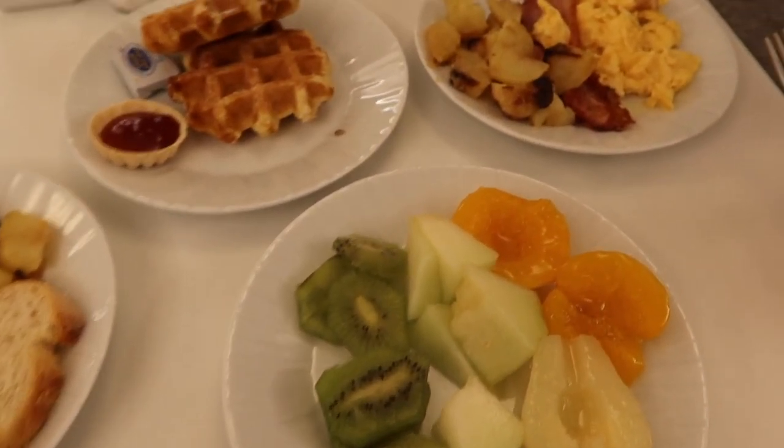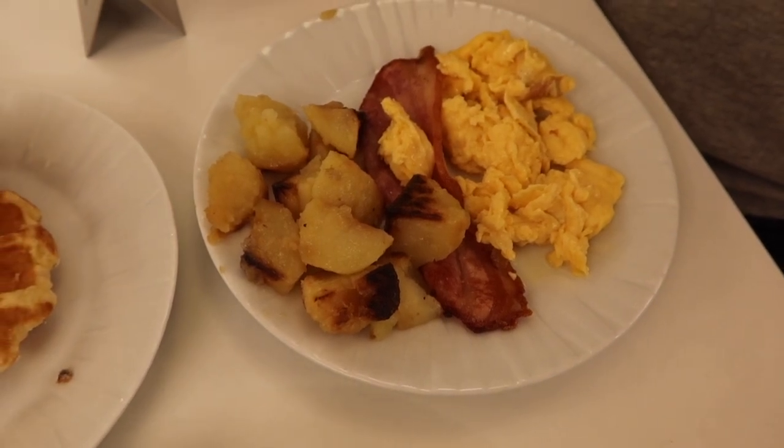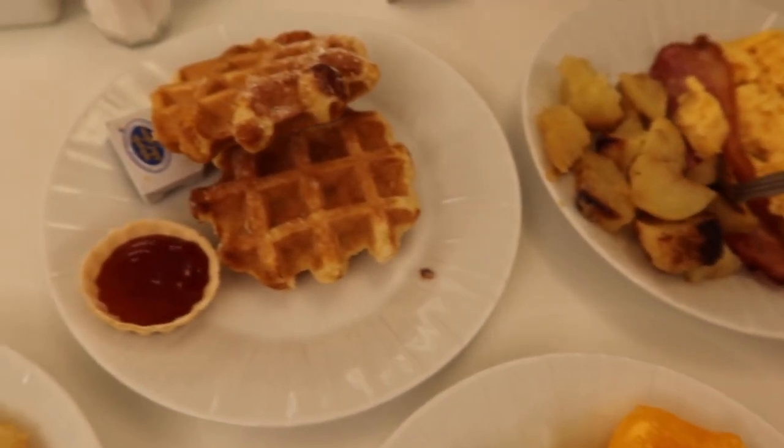This is what our breakfast looks like. My sister got scrambled eggs, bacon, and potatoes. We each got a waffle.